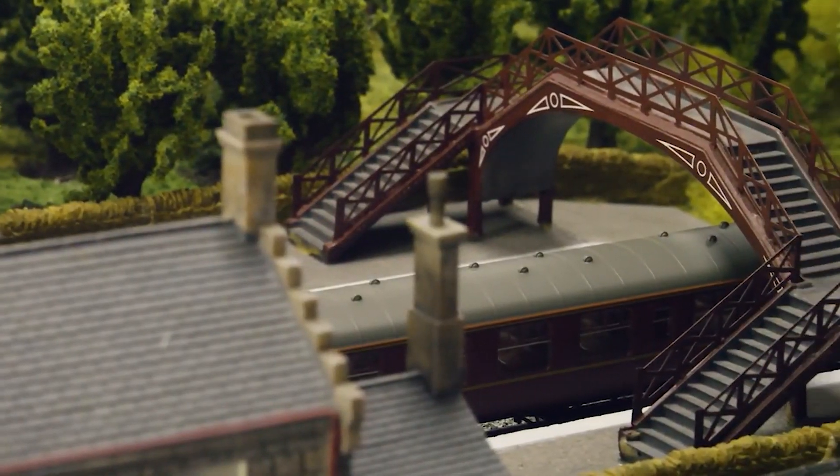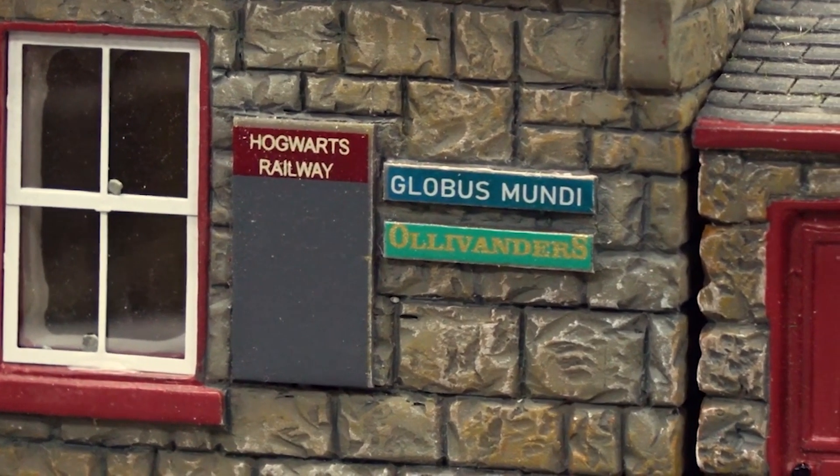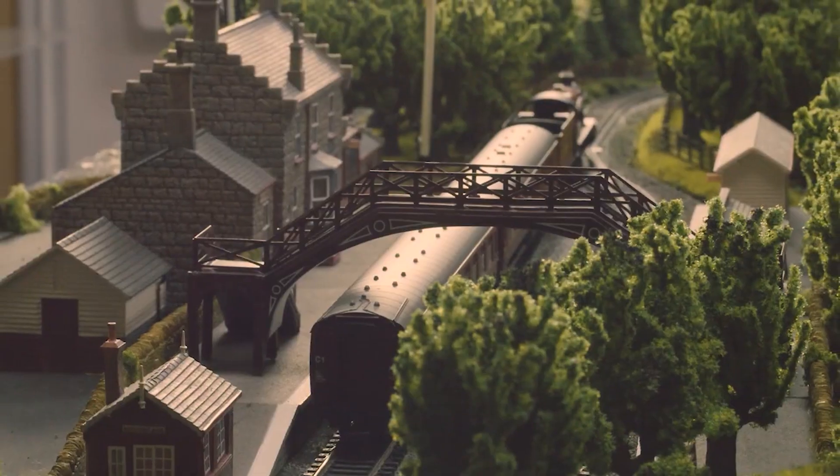This Christmas, enter the wizarding world of Harry Potter with the Hornby Hogwarts Express and Hogsmeade accessories — perfect for the muggle in your life.